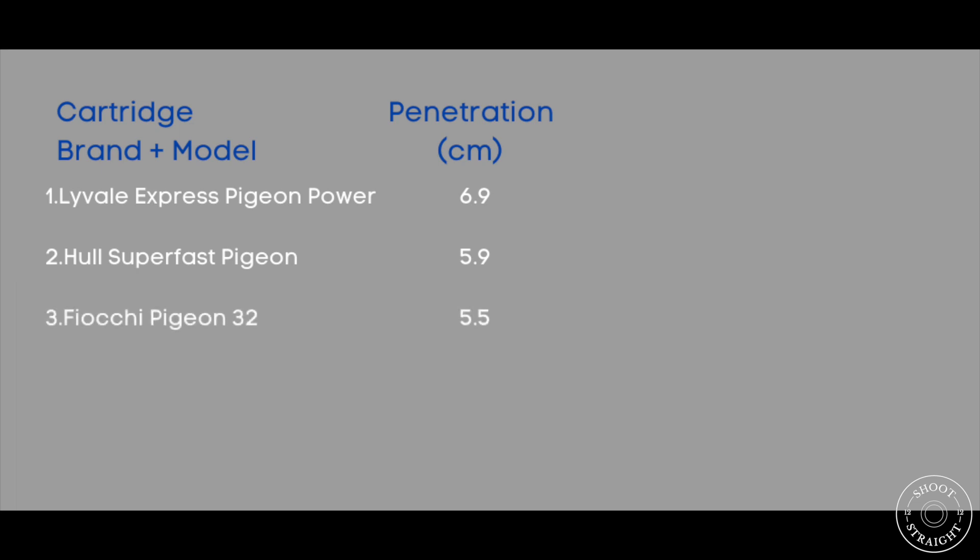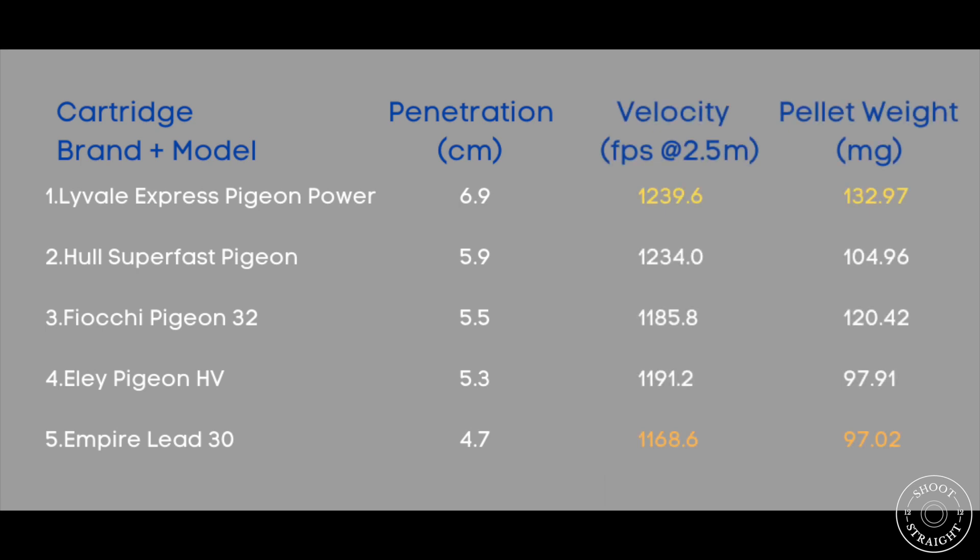Let's look at the results. The cartridge that penetrated the furthest at 6.9cm was the Liveail Express Pigeon Power. Second place went to Hull Superfast Pigeon, third place went to the Fiocchi Pigeon 32s, fourth place went to the Ely Pigeon HV, and fifth place went to the Empire Lead 30. It's worth noting that the Liveail Express Pigeon Power were the fastest and had the heaviest pellet, whereas the Empire Lead 30 were the slowest with the lightest pellet.